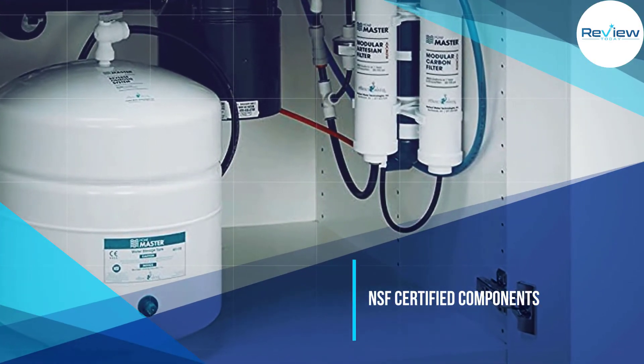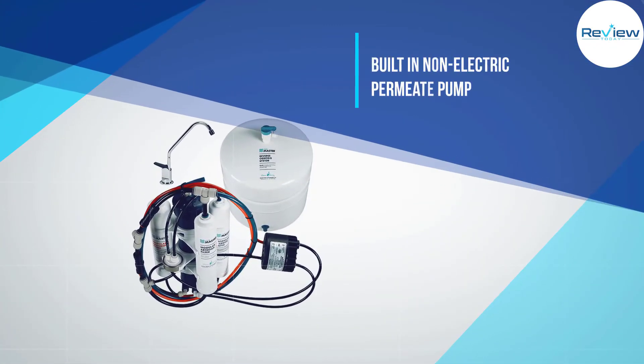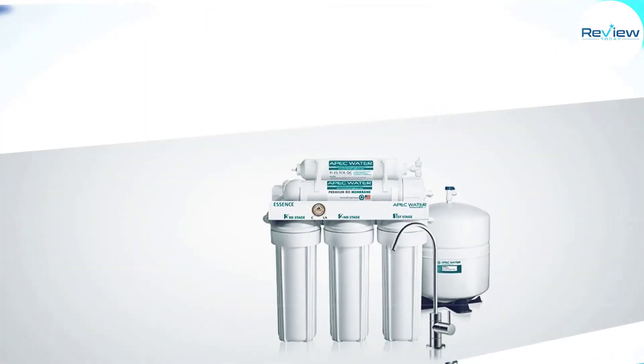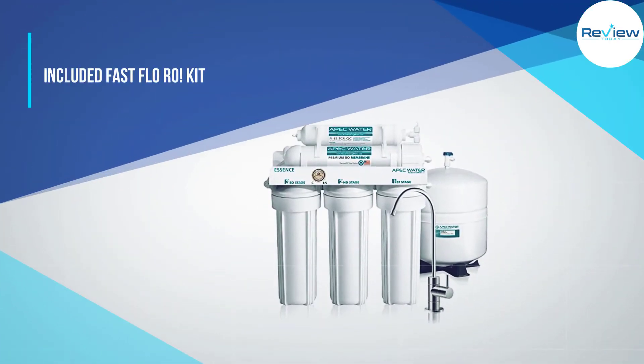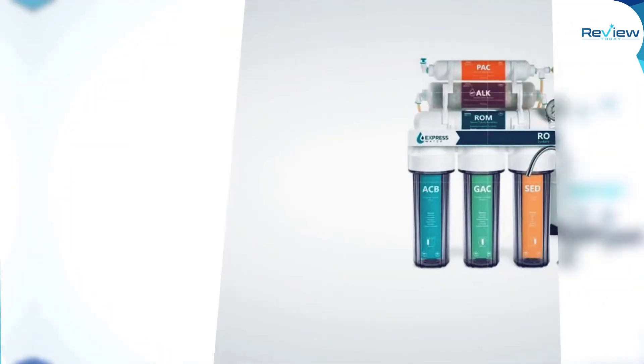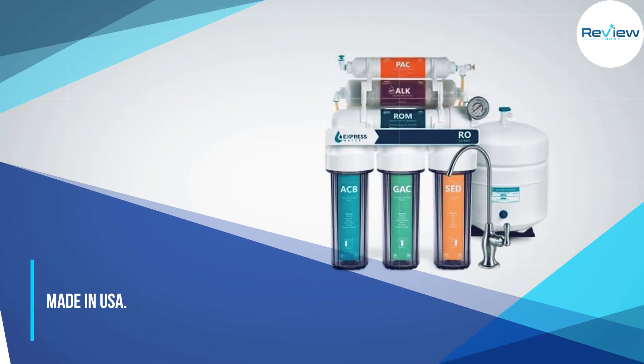Home Master makes high-quality filters that are modular in design and built for easy installation without tools. Installation of this system is very straightforward, and a person with some basic DIY skills should be able to complete the install within about an hour. It comes with both a faucet and a pressurized storage tank.